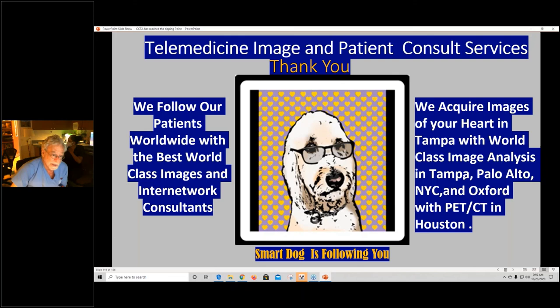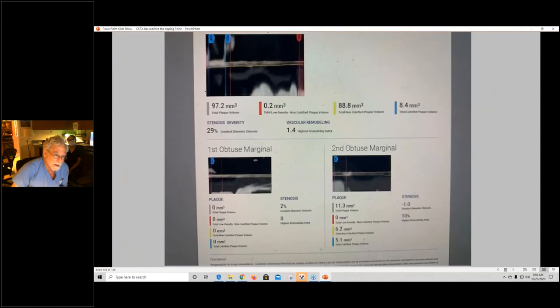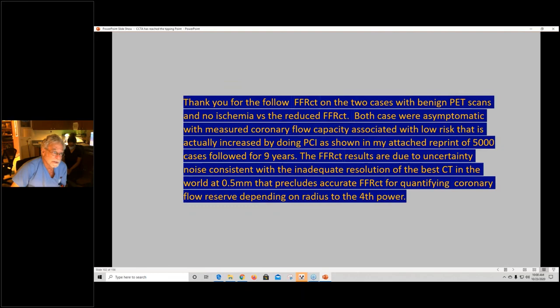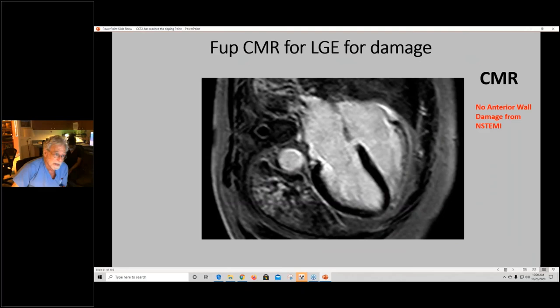If you send images of coronary oncology patients for us to review, we'll be glad to show those images during this conference. That gives everyone an opportunity to see an overview and share cases. That's our lecture today — we're going to throw it open to any questions you might have.